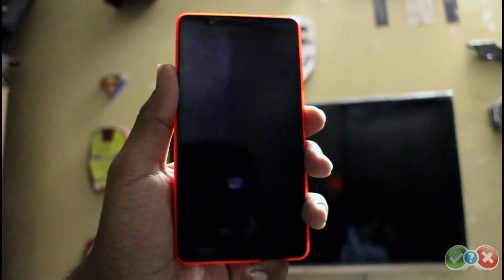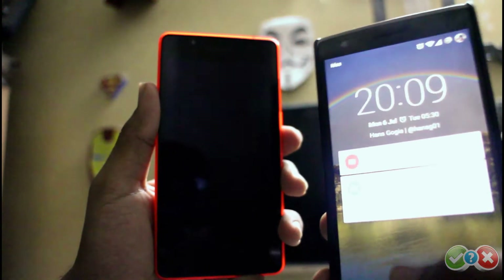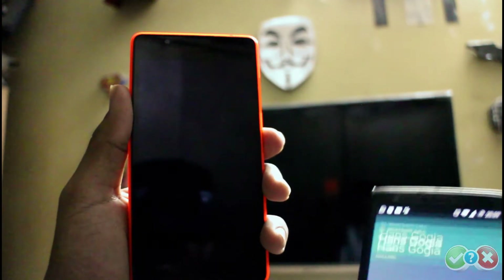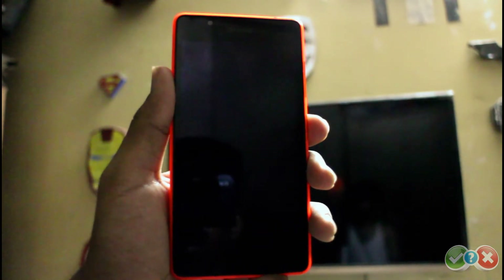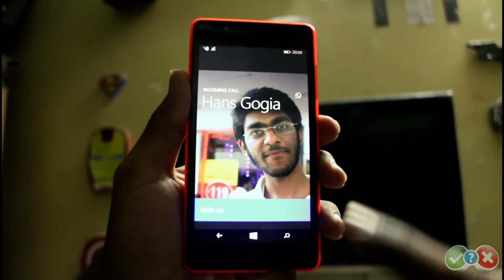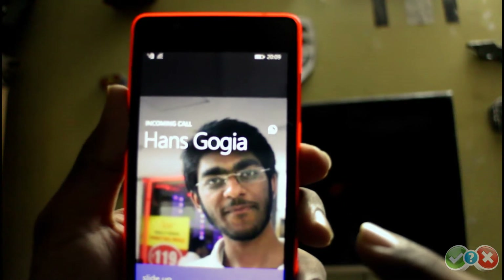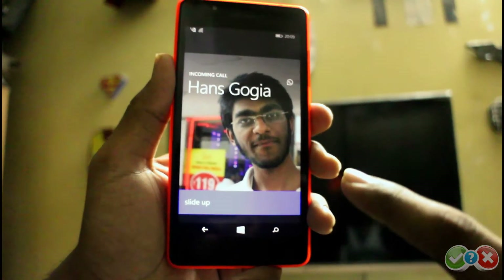We will now demonstrate how an incoming call looks on Windows Phone 8.1 WhatsApp. I have placed the call from an Android device to a Windows Phone WhatsApp, and this is how it looks — pretty much like a standard incoming call. The UI has been kept native across the application, and you slide up to answer or ignore the voice call.